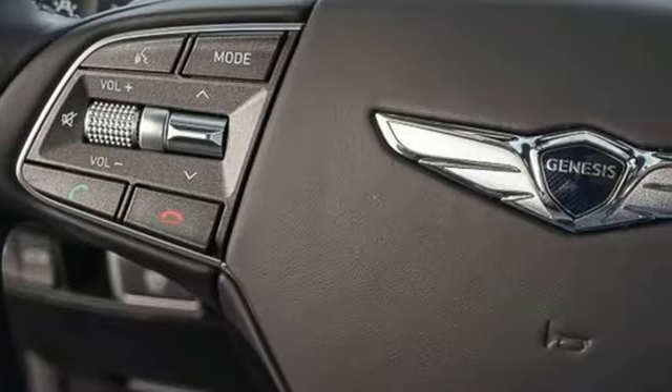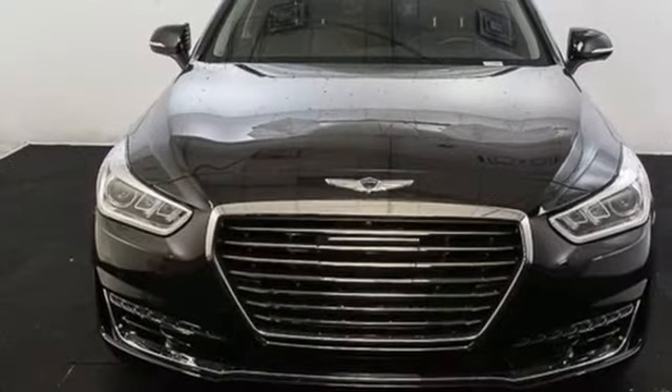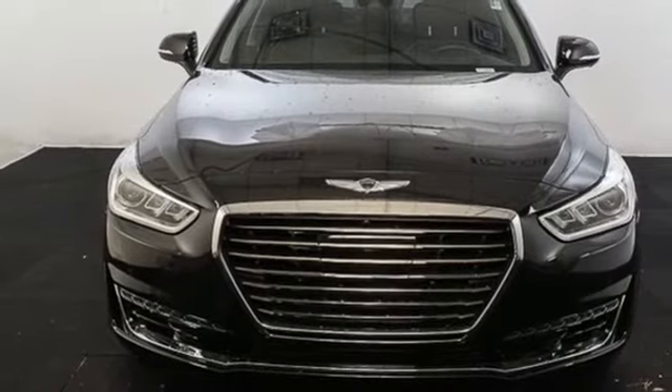For Genesis, luxury is about more than just comfort. It's about performance, it's about versatility, and it's about safety too. Hurry in today for a test drive.